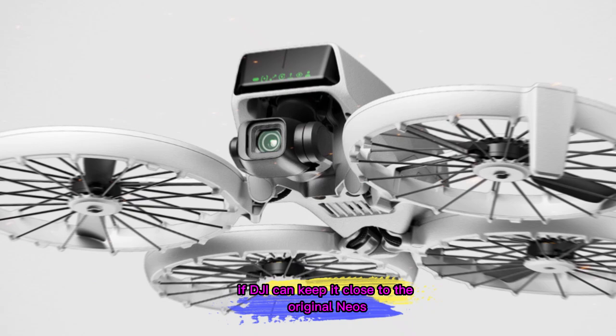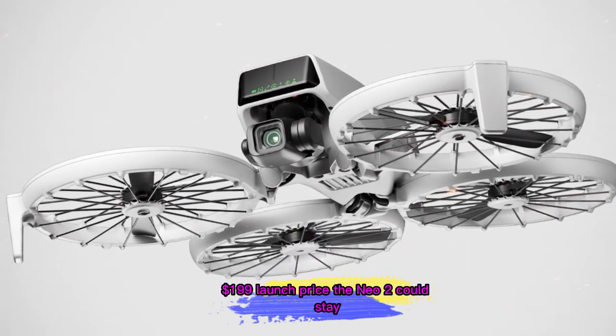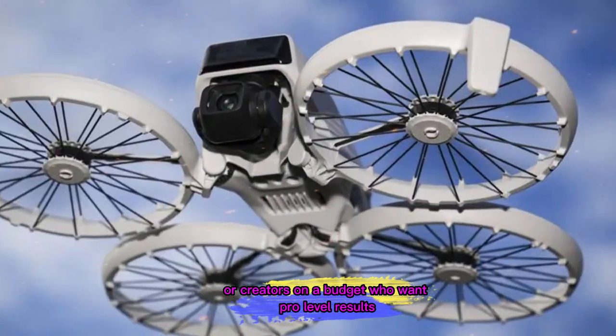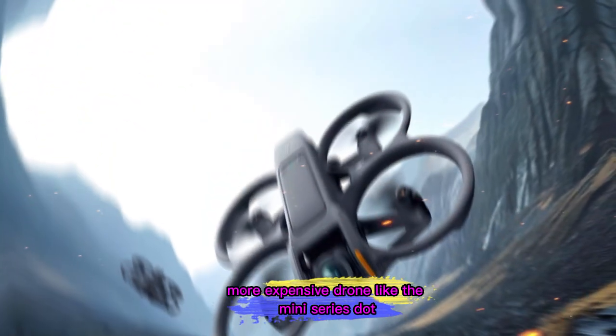Speaking of price, if DJI can keep it close to the original Neo's $199 launch price, the Neo 2 could stay one of the most affordable ways to get into high-quality aerial filming. That's especially important for beginners or creators on a budget who want pro-level results without investing in a bigger, more expensive drone like the Mini series.